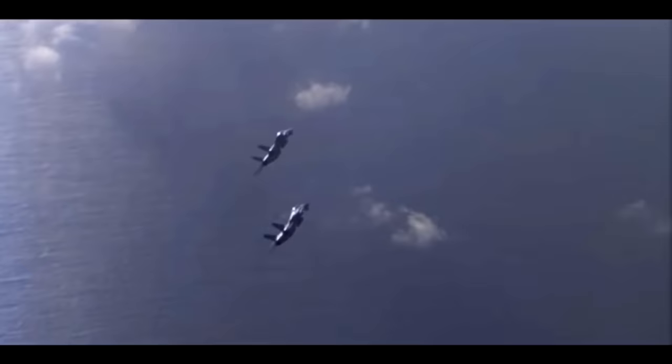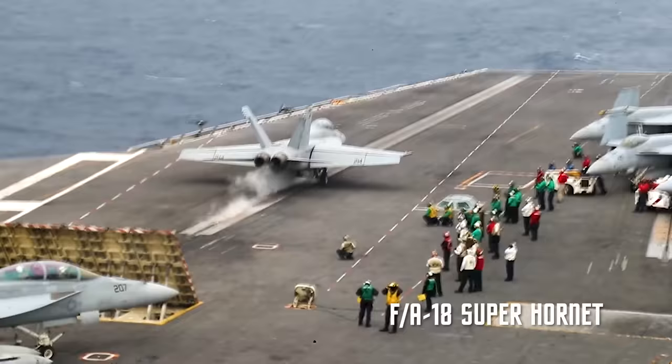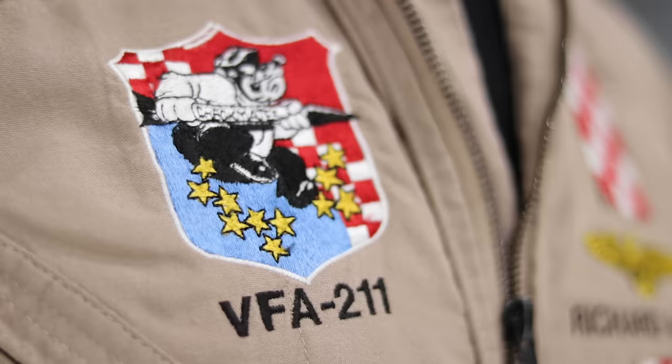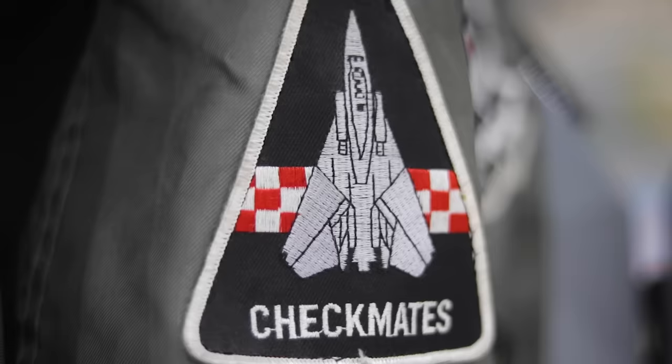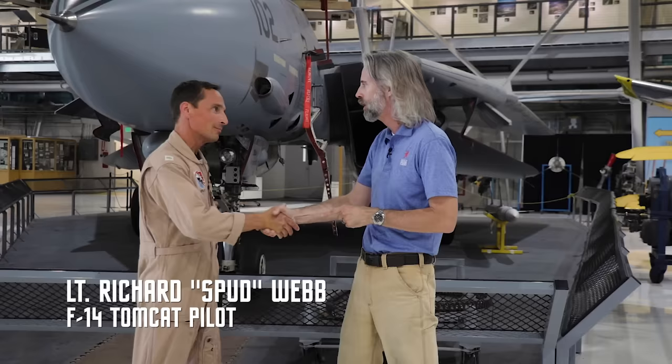But the day had to come. In 2006, the F-14 was retired to be replaced by the F-18 and F-18 Super Hornet. We don't have to say goodbye, though, because we've got a real Tomcat pilot to talk to right now. I have Lieutenant Rich 'Spud' Webb — we'll get to that callsign later — who flew with VF-211, the Checkmates. So how did you get into flying?